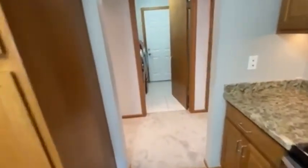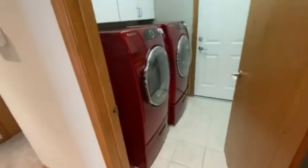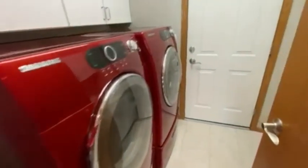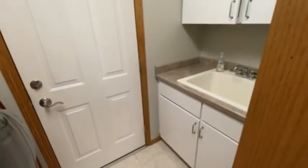This door leads in from the garage. We have a very nice washer and dryer set, which also stays. And it does have a sink with some nice cabinetry in the mudroom.